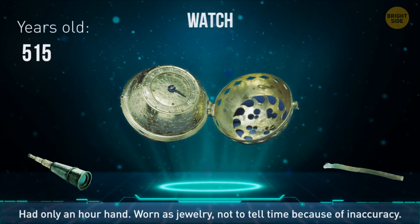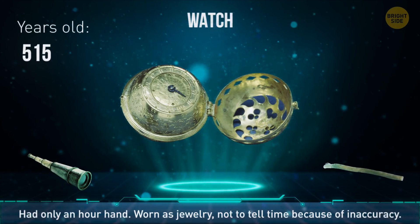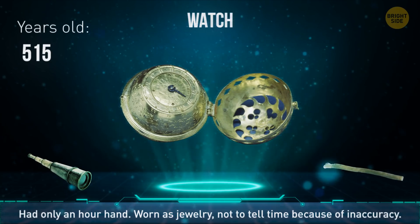About the weight of a tennis ball, it was a copper globe with only the hour hand. It was worn for decoration and to hang perfumes around the neck.